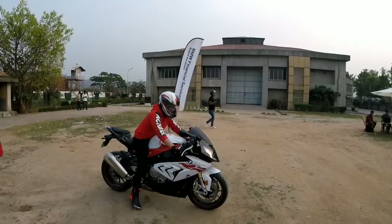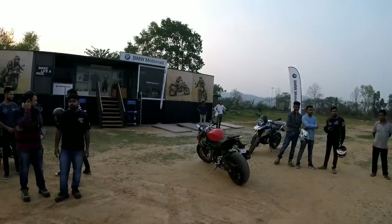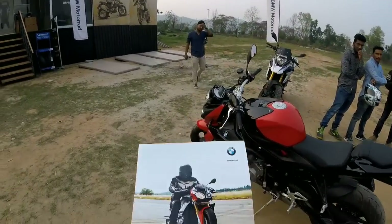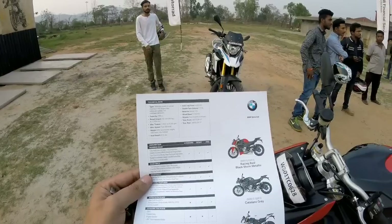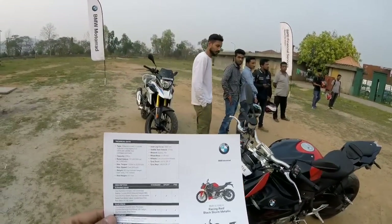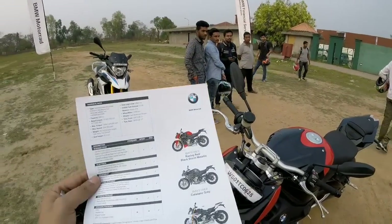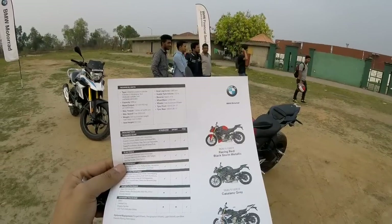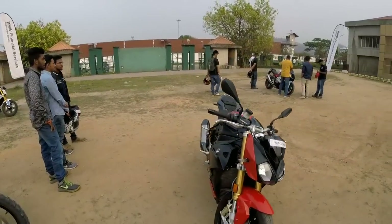Beautiful, man! So we'll move to the S1000R. I was waiting for a long time for this bike. This went for a test ride. Quick specs about the bike: this is a 1000cc bike, max torque is 140 Newton meters at 9250 RPMs, weight is around 205 kilos, seat height is 814mm, and tank volume is around 17.5 litres. So this is the BMW S1000R.